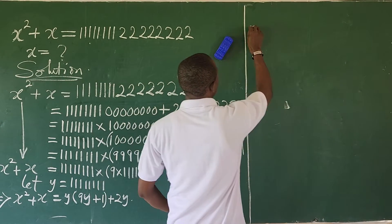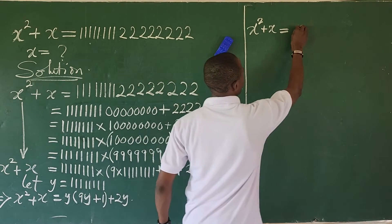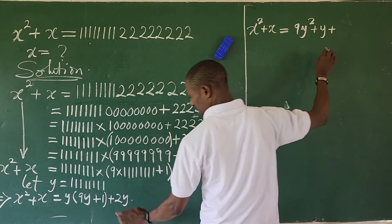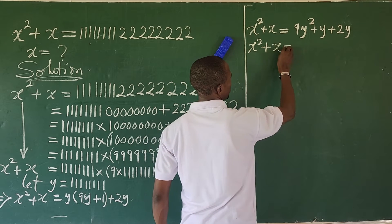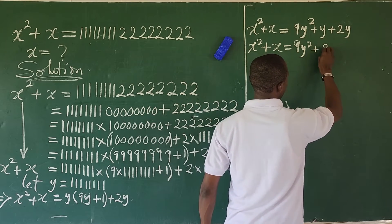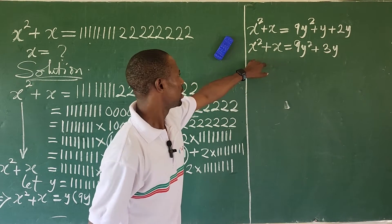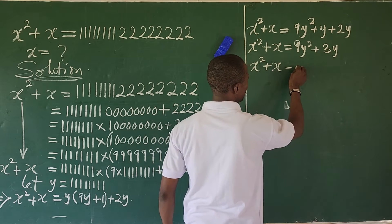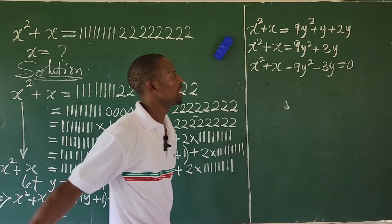Opening this up, this will now give us x to the power of 2 plus x equal to 9y squared plus y plus 2y. This will now give us x squared plus x equal to 9y squared plus 3y. Move the whole of this to the left-hand side, so this gives us x squared plus x minus 9y squared minus 3y equals 0.